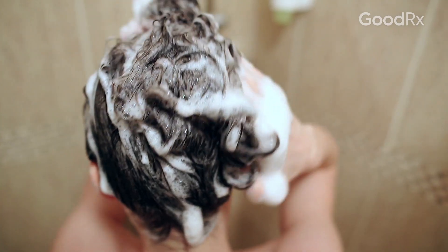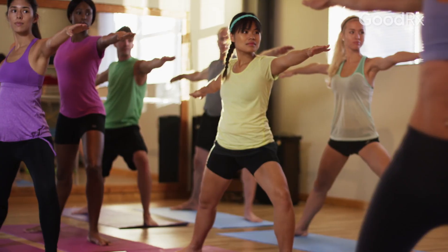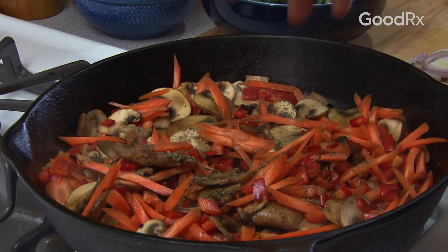Psoriasis treatment is different than treatment for other rashes, so getting the correct diagnosis from your dermatologist is important in ascertaining that you get the correct therapies. When treating a patient with psoriasis, the first thing we want to establish is a good skin care routine and good skin hygiene. That might involve taking short showers, moisturizing frequently, keeping stress levels low, and having a good diet — all of that can affect the baseline of psoriasis.